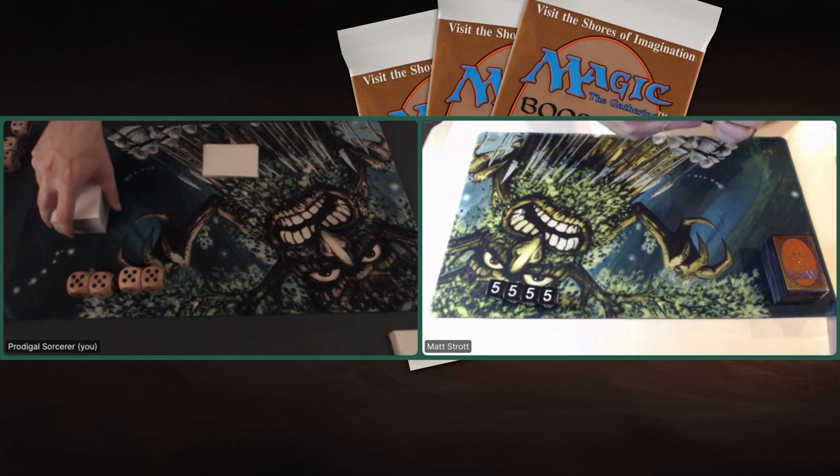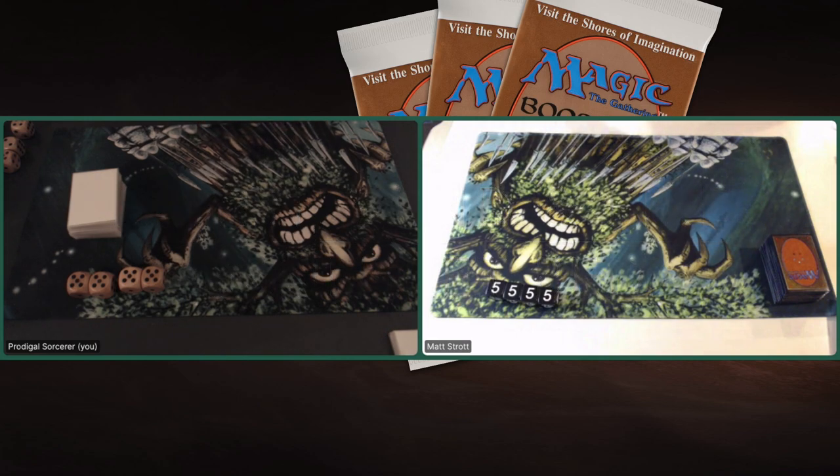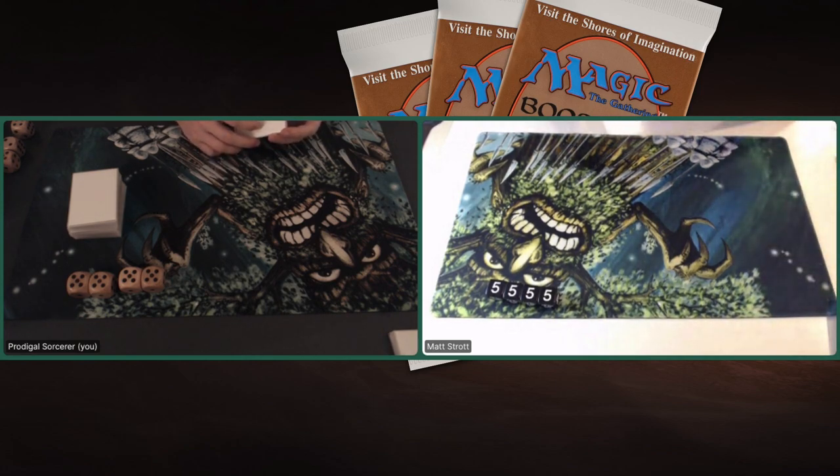We played against each other, and these games are really worth your while. I really, really enjoyed playing with you, Matt. Thank you for the matches. And before I go on to the deck tech section, I'd like to point out that as always, you can choose what you want to see first using the timestamps in the description below.